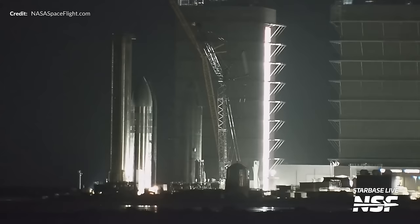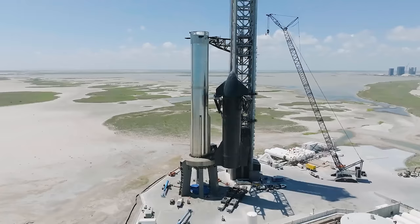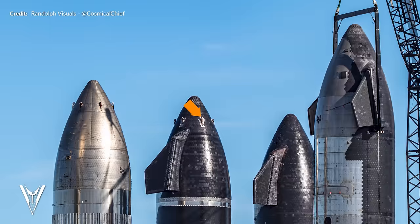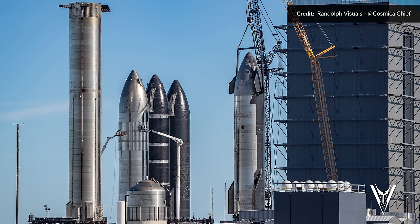A crane then picked up a newer two-point lifter previously seen in Mega Bay 2. These are great because they use the same two lift points under the forward flaps that the tower arms use. In the future, there will be no need to install the old-style nose cone hooks, which need to be removed eventually and carefully tiled over. That lifter was attached to Ship 28 and raised over the top of the ship processing stand — having the next ship to fly on the work stand saves space in the high bay, allowing another ship to begin its build.